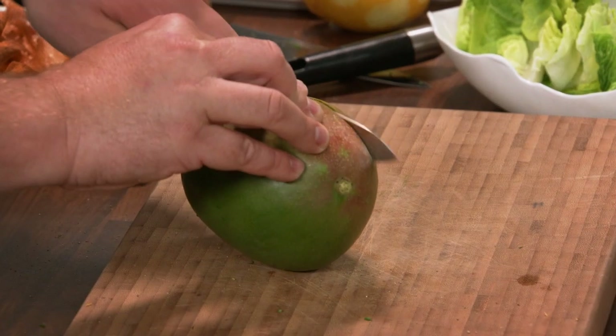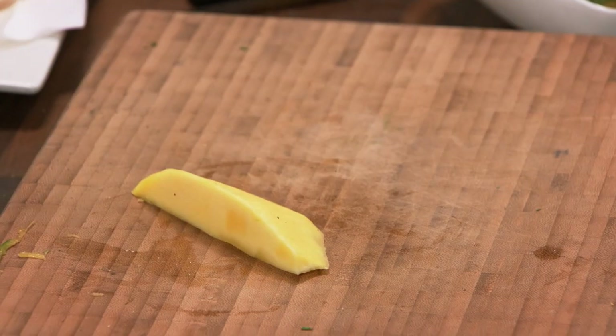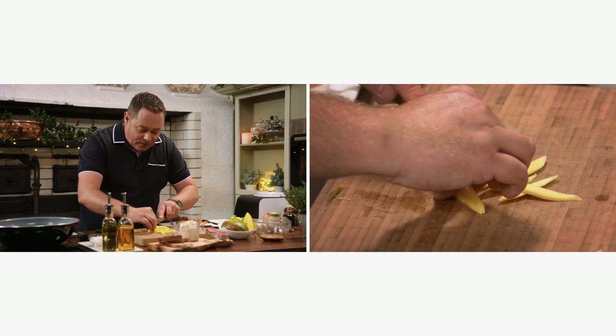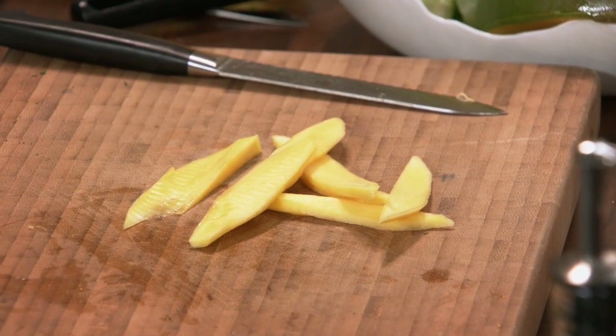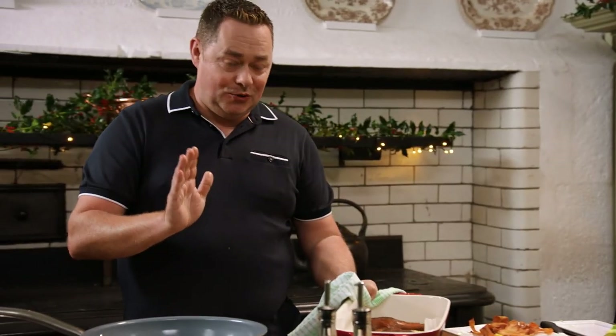Now, the mango. Just use a nice serrated edge knife — slice this into nice long slices, nice and thin. You can have this done even the night before, either for a starter or for when you're having friends around. The duck is in the oven. It's one of my favourite ingredients — duck. This is duck confit, already cooked duck legs.